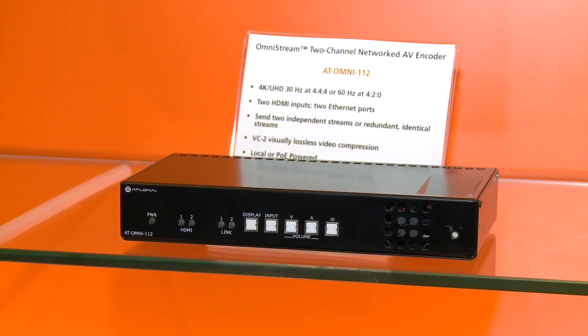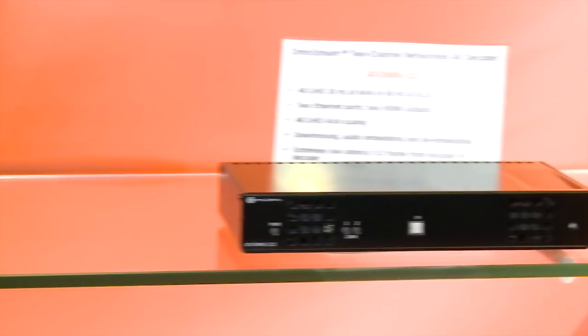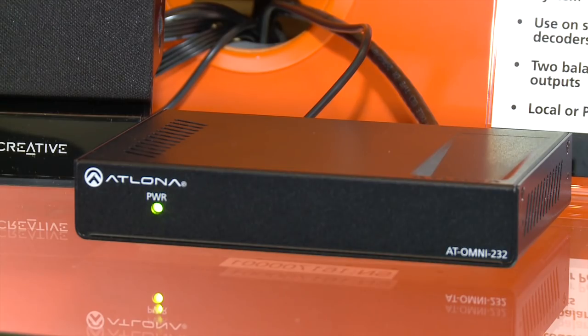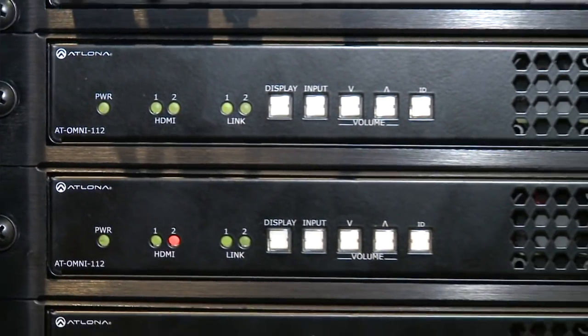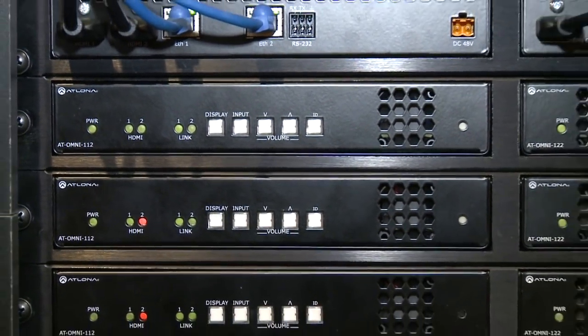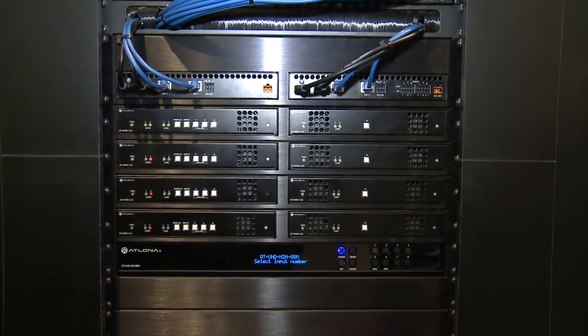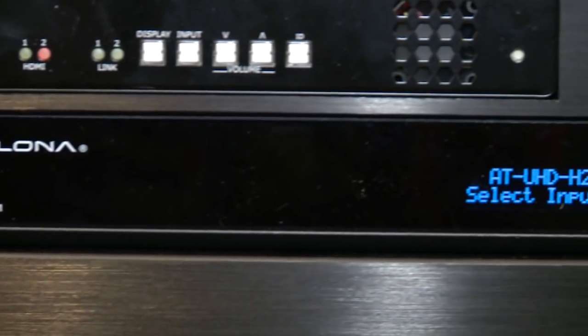Atlona's Omnistream AV over IP products let users distribute 4K video, audio, and control over a standard gigabit network. The product family features a dual-channel encoder, a dual-channel decoder, and a Dante audio interface. These Omnistream products feature redundant AV networks with independent data streams, secure content distribution, enterprise-grade network error resistance, and extremely low-latency compression of 4K video for a seamless viewing experience.